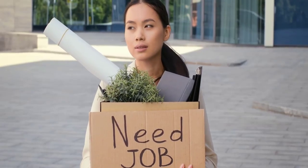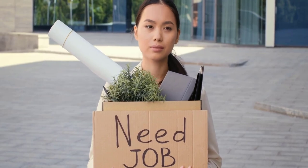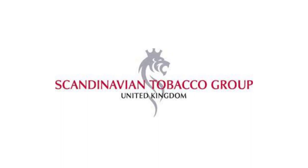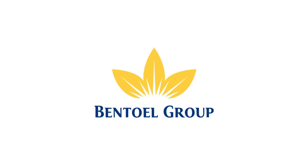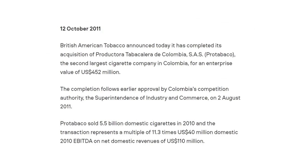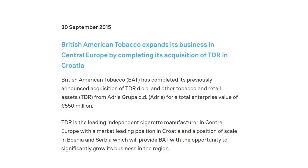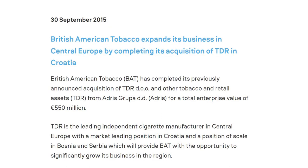In January 2007, BAT closed its remaining UK production plant in Southampton with the loss of over 600 jobs, though global R&D and some financial functions continued on the site. In July 2008, BAT acquired the cigarette and snus operations of the Scandinavian tobacco group. BAT acquired 60% of Indonesia's Bento group in 2009, increasing its stake to 100% the following year. In May 2011, BAT acquired the Colombian company Productura Tobackellera.